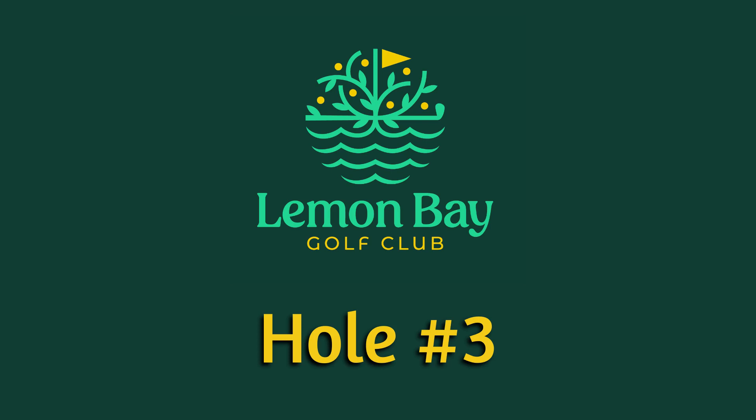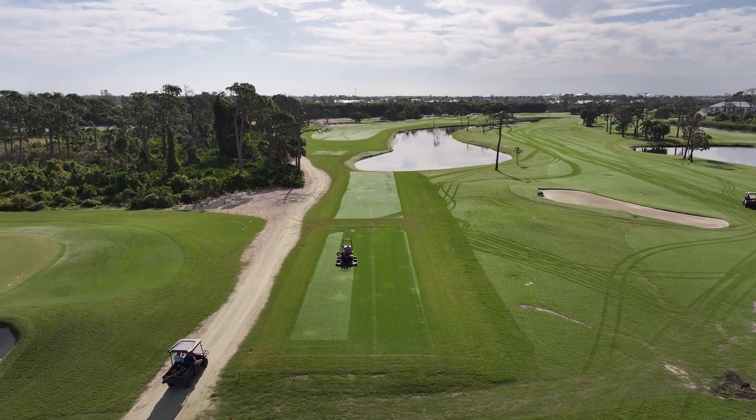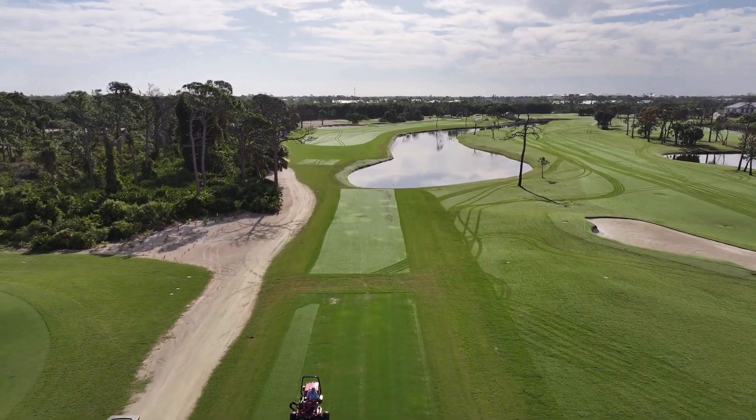Hole number three, Ben. We've got long tee boxes lined up here facing the new fairway bunkers. There's three of them now. The big hitters have a tight landing zone. For me, I'll be pointed at the big bunker on the left.